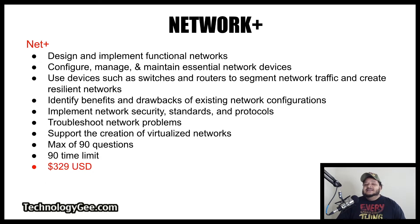The next certification is the Network Plus certification. It teaches you to design and implement functional networks; configure, manage, and maintain essential network devices; use devices such as switches and routers to segment network traffic and create resilient networks; identify benefits and drawbacks of existing network configurations; implement network security standards and protocols; troubleshoot network problems; and support the creation of virtualized networks. This exam has a max of 90 questions with a 90-minute time limit, and costs $329.